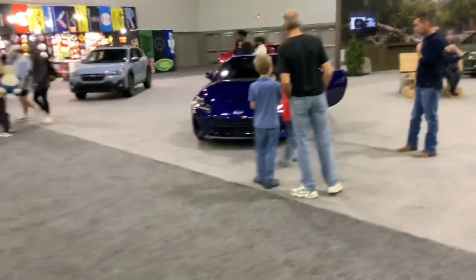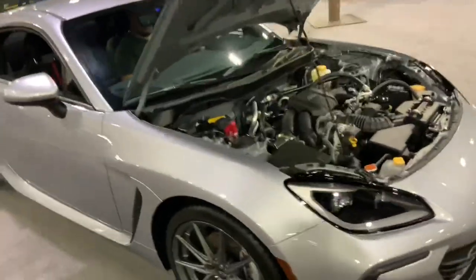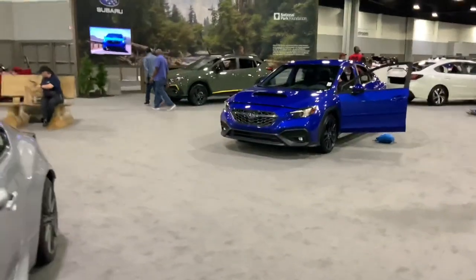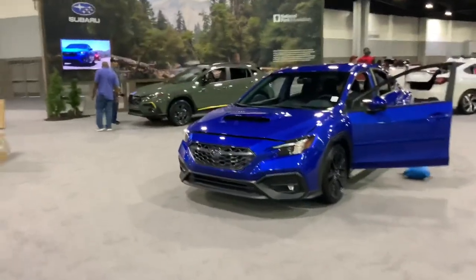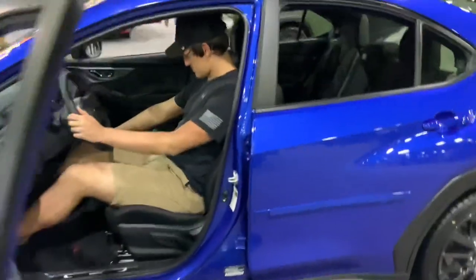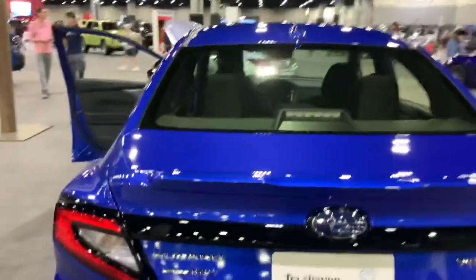And there's Subaru with the BRZ, which is the twin of the Toyota 86. And another WRX — I don't know if it's a WRX but it's got to be an Impreza. Let's see — it is the WRX, very desirable.